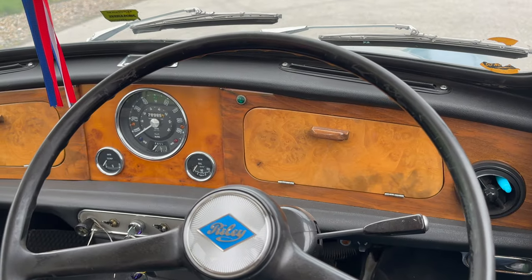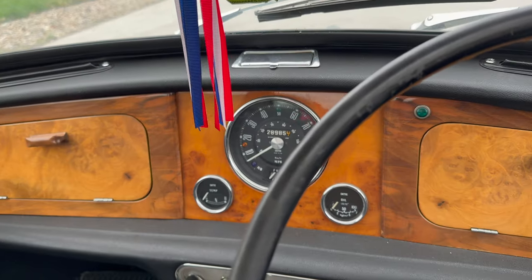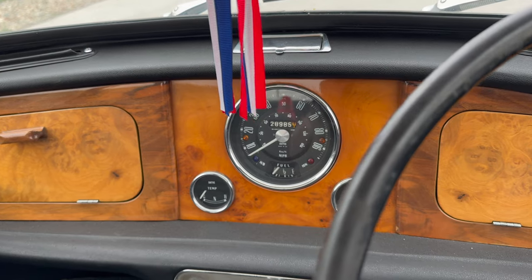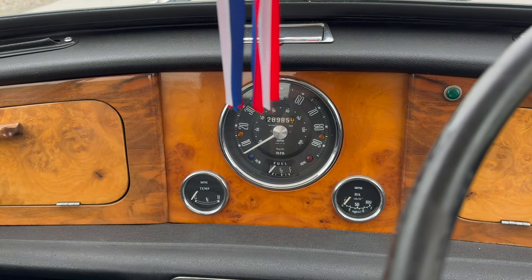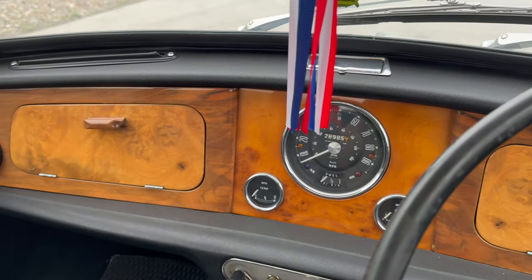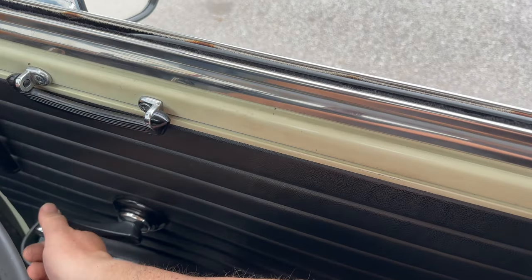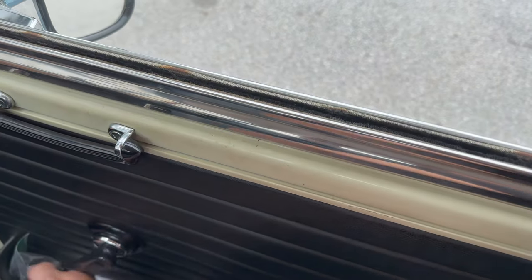Inside the car, the Riley has this fancy wooden dashboard. The regular classic Mini would only have a plastic binnacle to hold the speedometer and fuel gauge. It's also interesting to note that we have a glove box on both sides of this car, and we get these fancy roll-up windows that a typical Mini would not have.